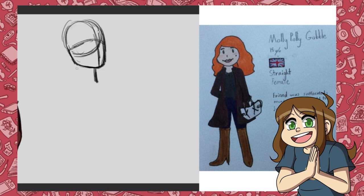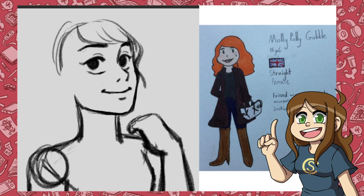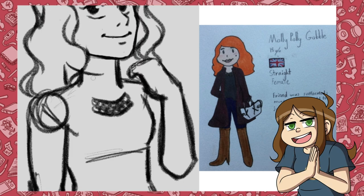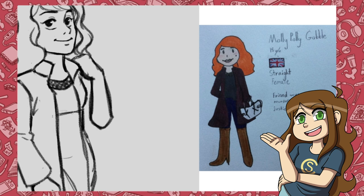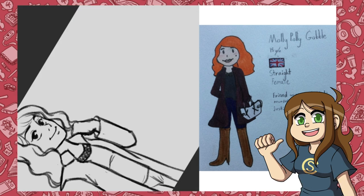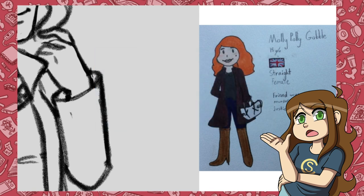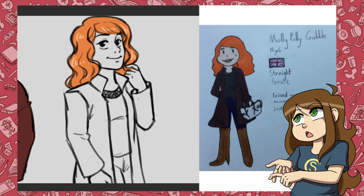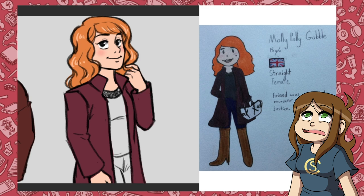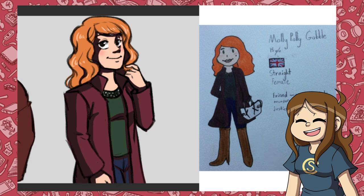Alrighty, so next up we have art by Callie's character Molly, and I hope that this name was randomly generated because it is amazing. The name of this character is Molly Polly Gobble — and ooh, that is just too good. I realized after that I completely forgot her beauty mark, but other than that she was super simple and a fun character to draw. You might have seen from the original art that it says her friend was suffocated and the murderer was never brought to justice. If you do try this challenge, keep in mind that for some reason the generator often gives characters a backstory where a friend or family member is murdered or dies tragically. Anyway, I think Callie's character Molly came out super cute. I also love that they added the flag in there — awesome job.